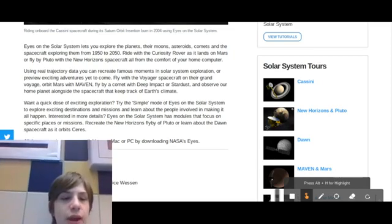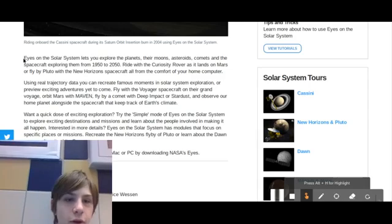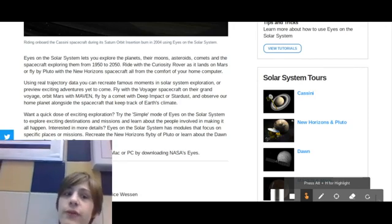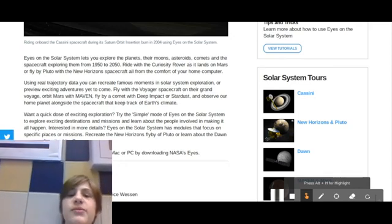I'm going to go ahead and read all of this overview right here. Eyes on the Solar System will let you explore the planets, the moons, asteroids, comets, and the spacecraft — exploring them from 1950 to 2050. Ride with the Curiosity rover as it lands on Mars, or fly by Pluto with the New Horizons spacecraft, all from the comfort of your home computer. Using real trajectory data, you can recreate famous moments in our solar system exploration.